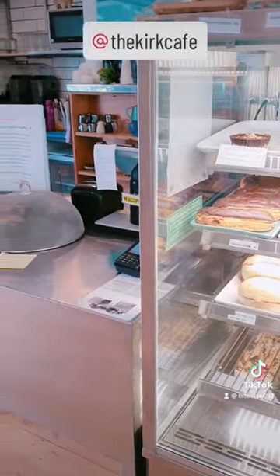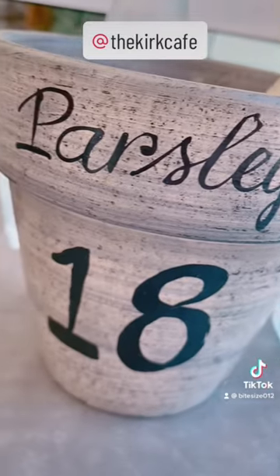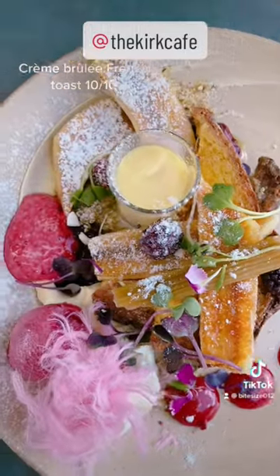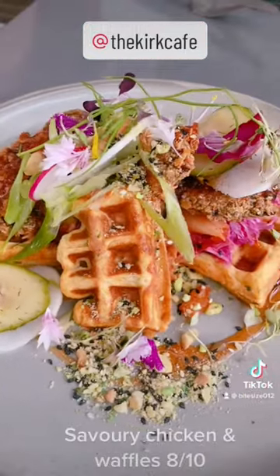You order up at the counter and they give you this cute little pot full of cutlery to take back to your table and wait. I got the creme brulee french toast and the savory chicken and waffles. It was incredible.